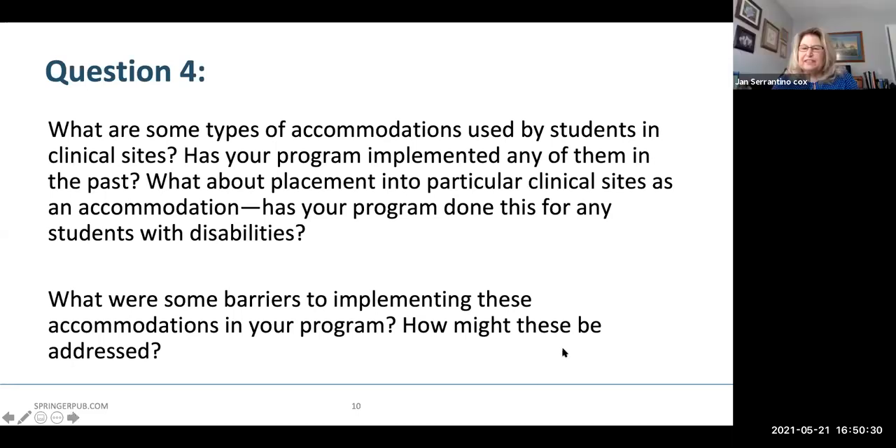One thing Dina also added in the Q&A was that COVID has made it impossible to see the clinical settings. Also, some programs have clinical sites all over the country, not just in the location of the DRP.